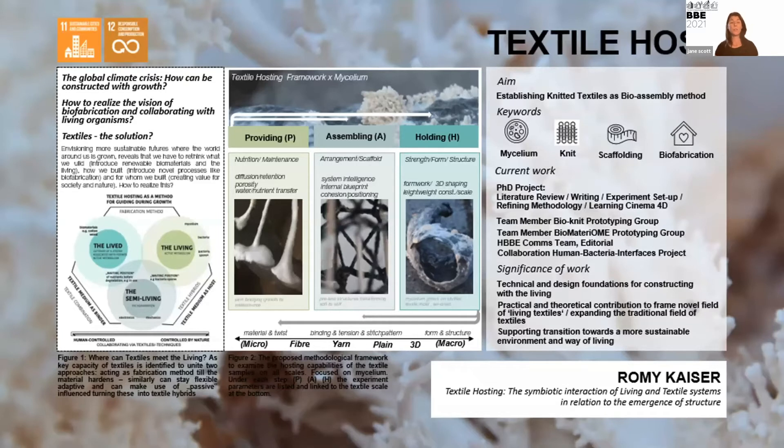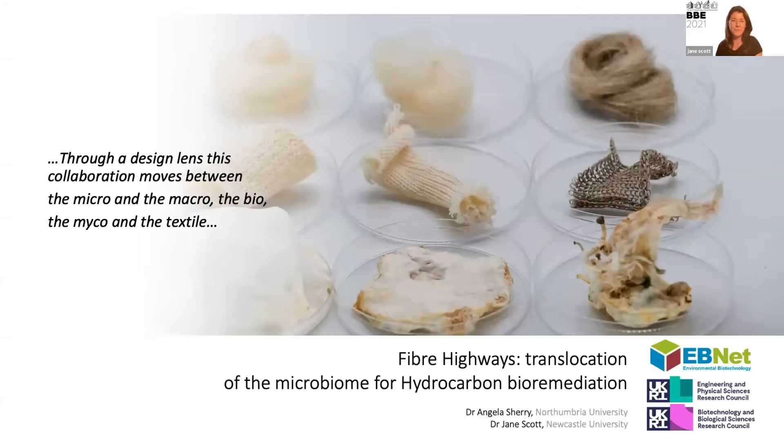I want to introduce a PhD student, Roni Kaiser, whose work aims to establish knitted textiles as a bio-assembly method for the construction industry. Her framework specifies providing, assembling, and holding as design criteria to think about how to negotiate biomaterials and construction processes. Her ambition is to extend the reach of textiles through biofabrication and through analysis of how living textiles can enhance low-impact design strategies.